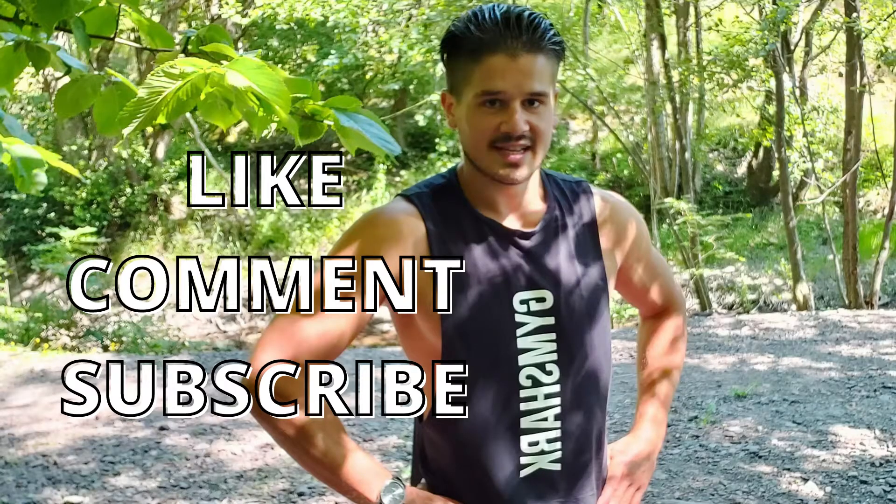Make sure to give this video a like and hit that subscribe button to help me develop my reach in the fitness community. Alright, let's get on.